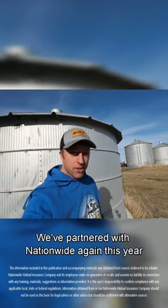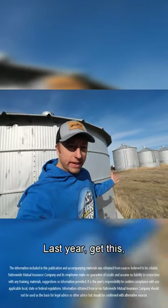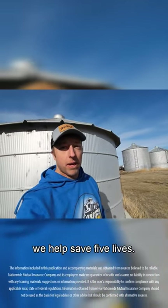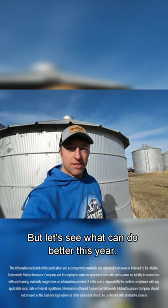It's Grain Bin Safety Week. We've partnered with Nationwide again this year to help bring awareness to the dangers of working around grain bins. Last year, we helped save five lives. That's amazing — feels good. But let's see if we can do better this year.